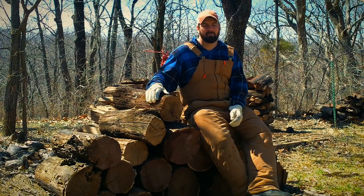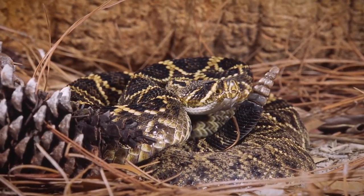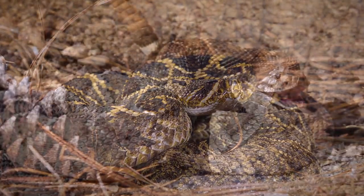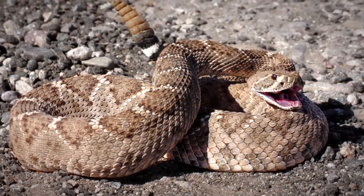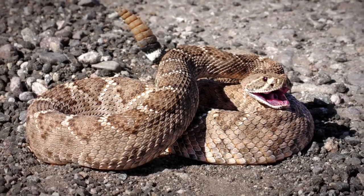In my part of Kansas, the two that we have to be on the lookout for are the copperhead and the rattlesnake. The timber rattlesnake is the rattlesnake that we have. As its name suggests, it'll warn you usually whenever you're close to it by vibrating its tail and shaking its rattles back and forth.